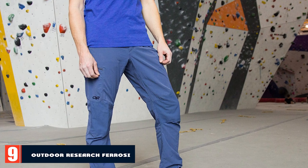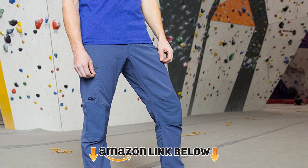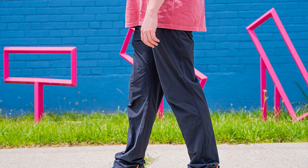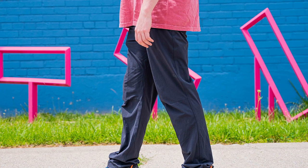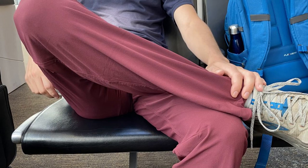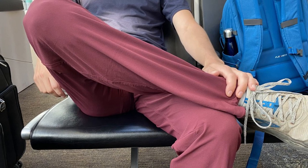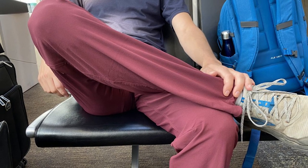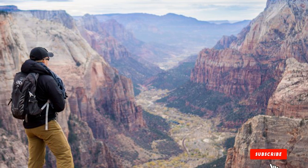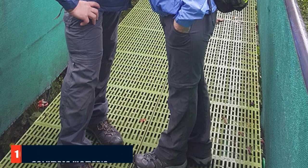At number nine we have the Outdoor Research Ferrosi. Boasting top-tier breathability and exceptional comfort, the Ferrosi are our top pick for hot days on the trail. They are made with Outdoor Research's proprietary 86% nylon / 14% spandex Ferrosi fabric, which offers excellent stretch, abrasion resistance for steeper and more rugged trails, and breathes better than any other fabric on our list. The Ferrosi also have a UPF rating of 50+, providing ample sun protection.